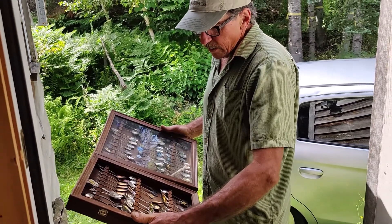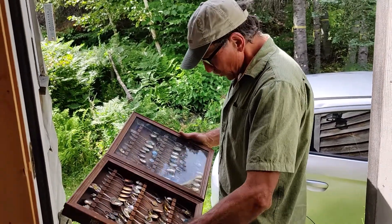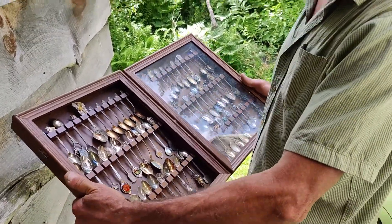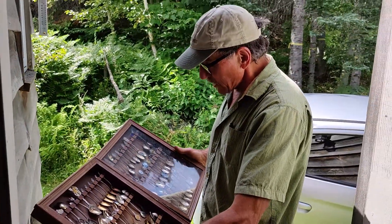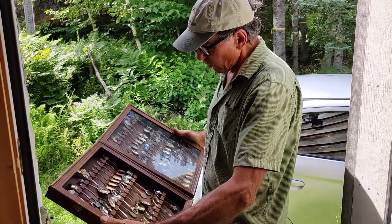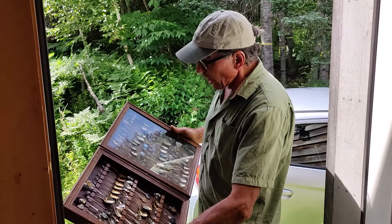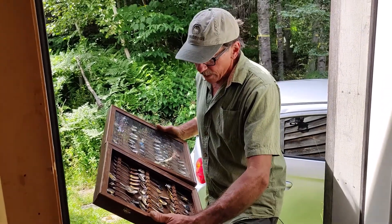The question of the day is: are these old collector spoons worth anything? We picked these two cases up for $20 at a yard sale this morning. The lady wanted $10 for both of them and I said, you know what, I'm going to give you $20. I know some of these are sterling, but I don't know how many. So let's take a look at them and see what we find.